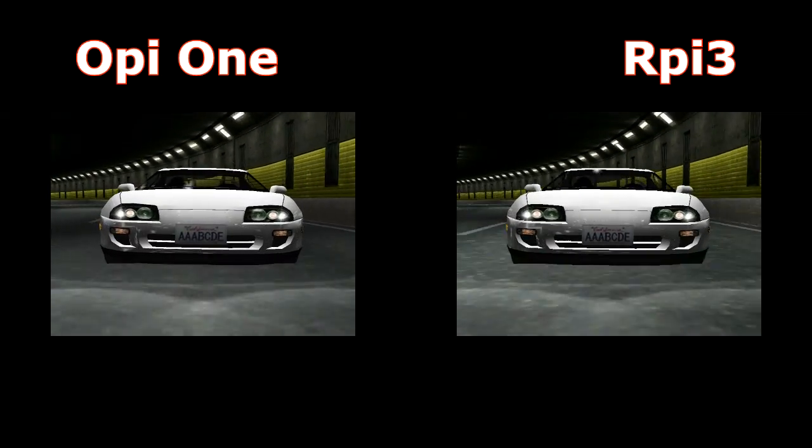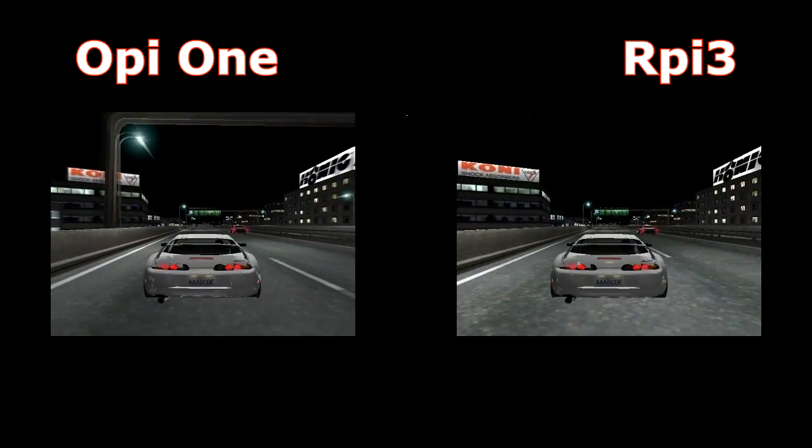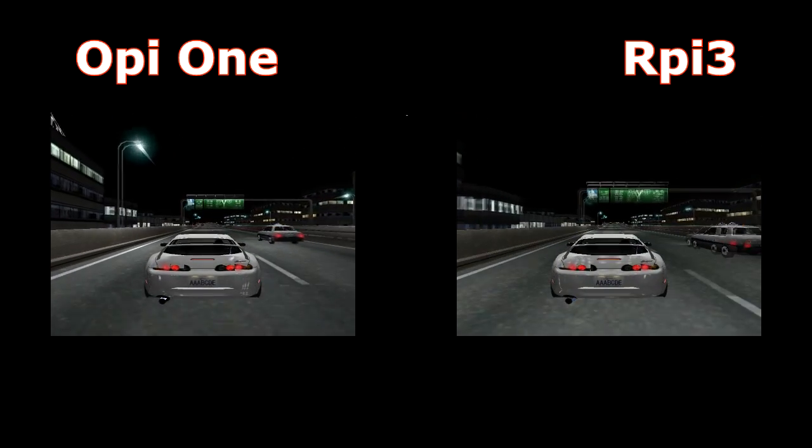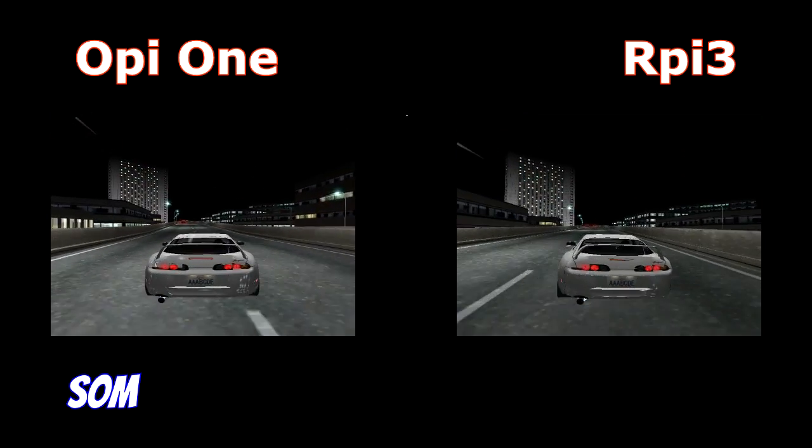Now the Dreamcast with Test Drive Extreme Racer 2. Raspberry Pi runs faster, but we have glitches on sound and music on both platforms.